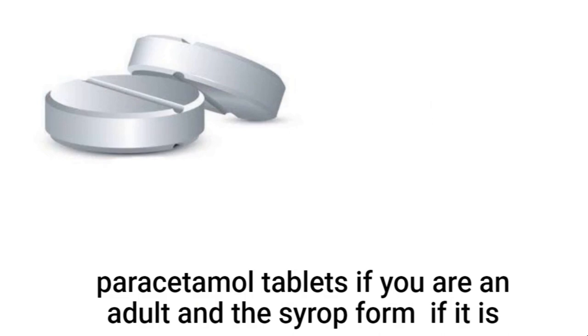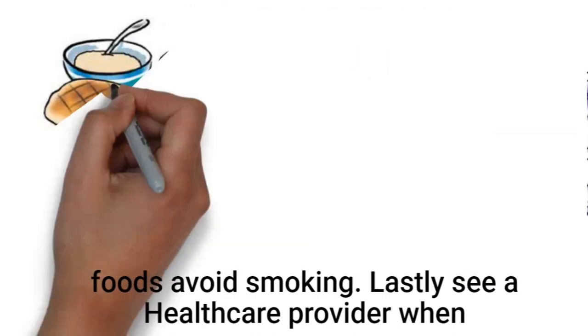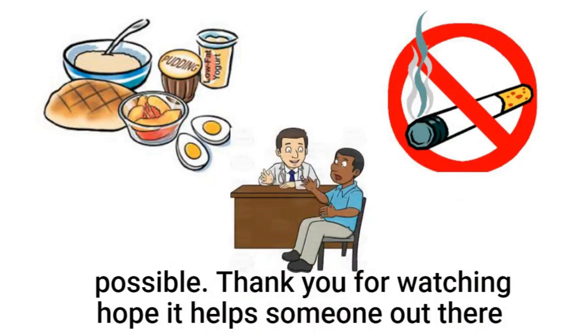Take the recommended dose of paracetamol tablets if you are an adult, and the syrup form if it is a child. This will help to reduce the pain. Eat cold and soft foods and avoid smoking.